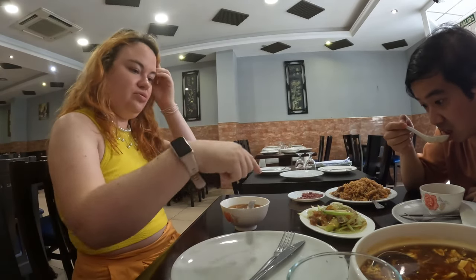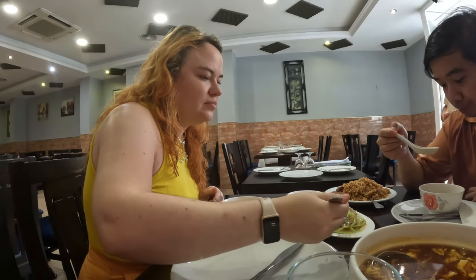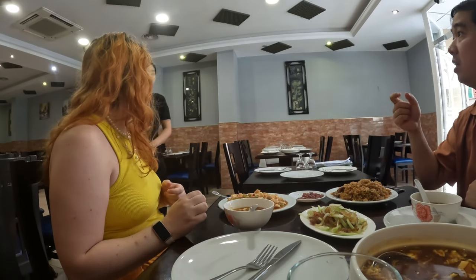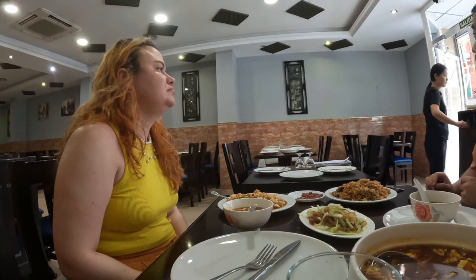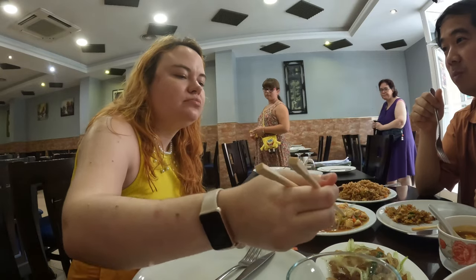After we experienced the cathedral, we were super hungry and headed to a Chinese restaurant. We love going to Asian restaurants when we travel, and in Spain there are plenty of Chinese restaurants. It was very good and cheap — we paid around 28 euros for a lot of food, about four or five dishes. They had plenty of authentic food, and the one I especially liked was the jellyfish salad.